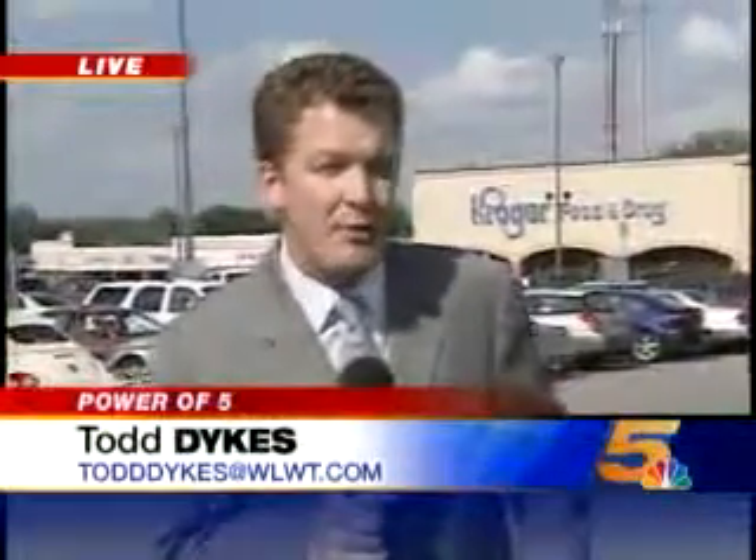Reporting live tonight, Todd Dykes, News 5, where the news comes first. I know last night La Rosa's did the same thing with my salad. Todd, do health experts think that we're going to see any of these salmonella cases here in the Tri-State?